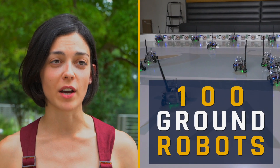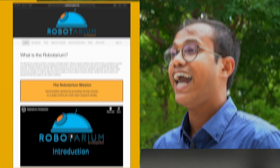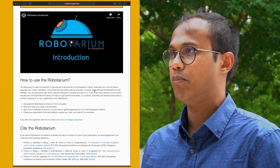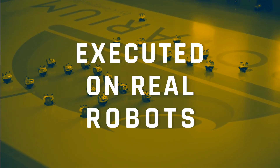We have 100 ground robots, differential drive, and 25 flying robots. Anyone in the world can go online to our website, robotarium.org, and upload code which will be executed on real robots within the Robotarium.